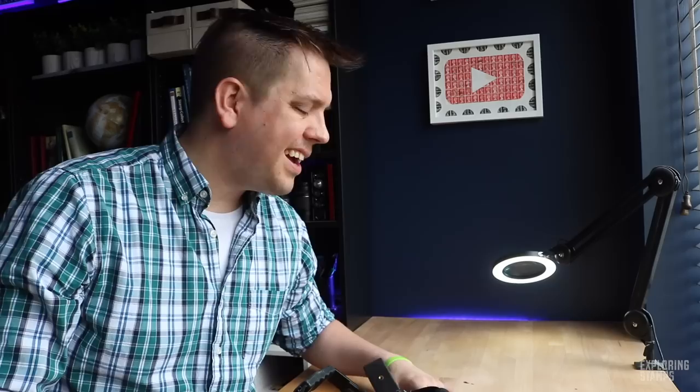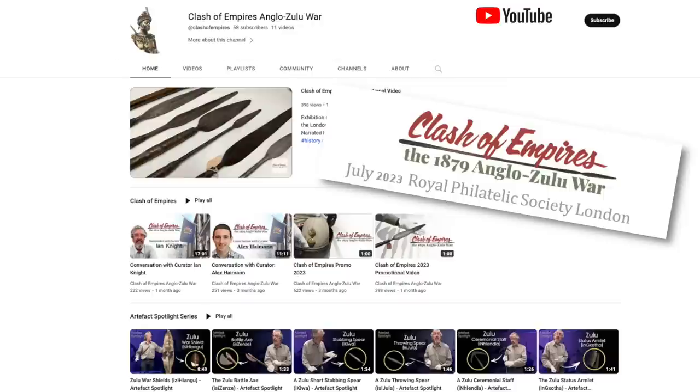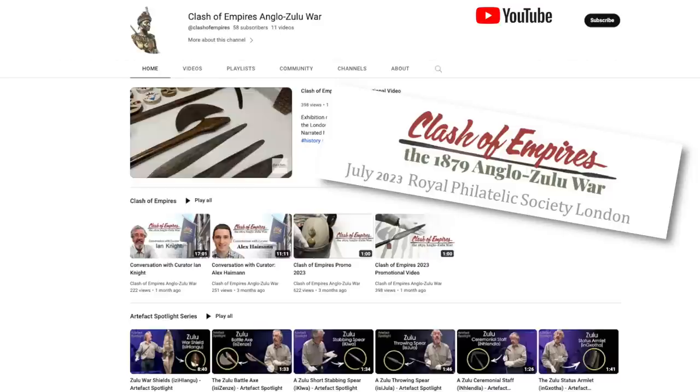I'm behind in video production at the moment because, well, I've been busy. A few weeks back we had virtual stamp picks which I thoroughly enjoyed — there was a roundtable concept which got a lot of attention and generated some great conversation. I've also been busy building the Clash of Empires YouTube channel, which is the exhibition taking place at the Royal Philatelic Society in July. So definitely please go check out that YouTube channel and consider coming to the event if you're in London during that time.